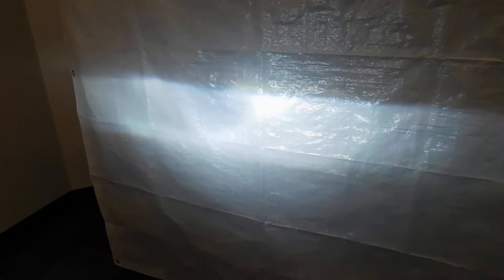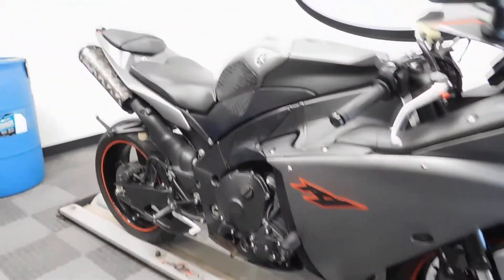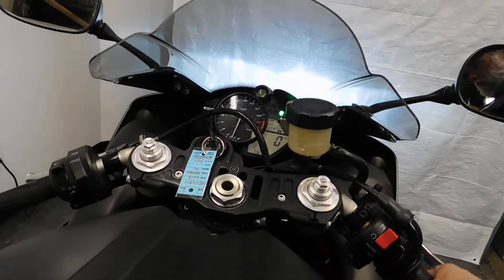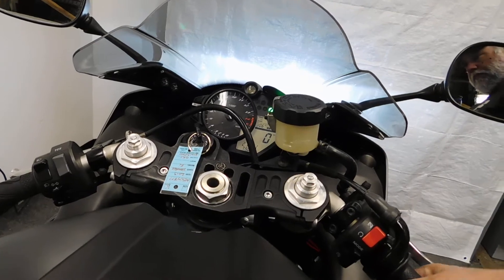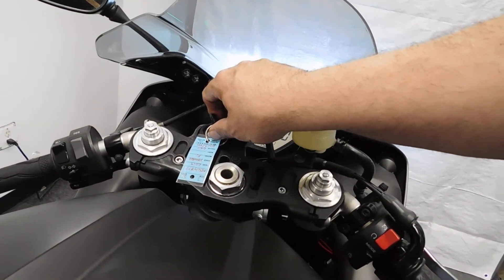It looks like it might have some LEDs or HIDs in it. It's got some good bright headlights.